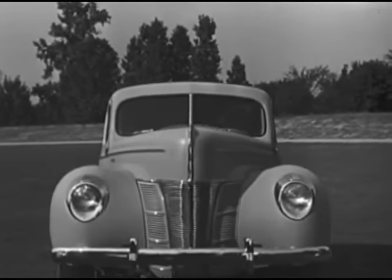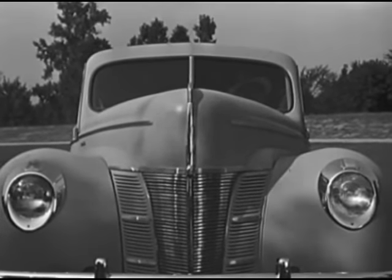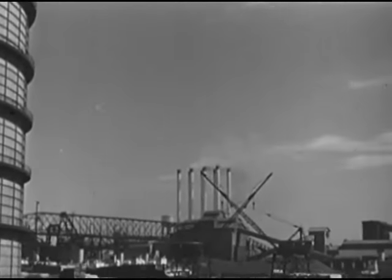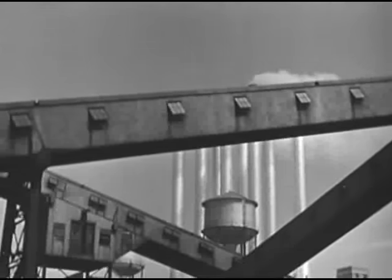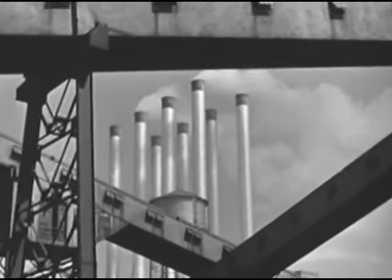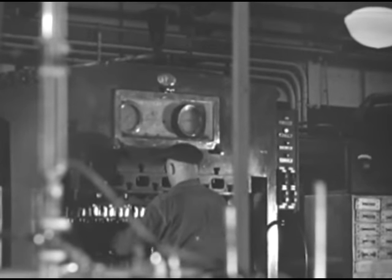The new Ford cars for 1940 — here's the news you've been waiting for, presented so that you may become familiar with the improvements and be ready to make the most impressive presentation to your prospects. It's a story of remarkable progress within the gates of the great Rouge Plant, progress based on the experience gained in building more than 27 million motor cars.